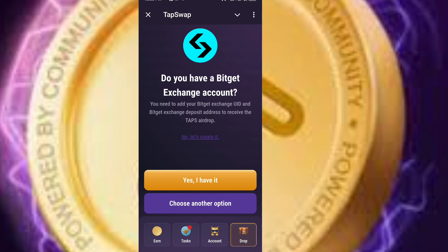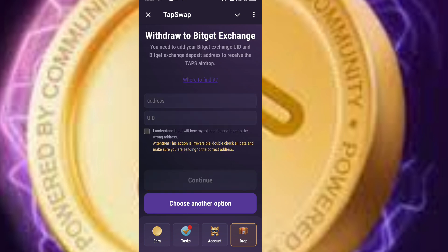Click 'Yes, I have.' When you click that, it will say Deposit Address. Since we already copied the BitGate deposit address, paste it here. Then you will also see UID — you need to go back to your BitGate Exchange to get your UID number.